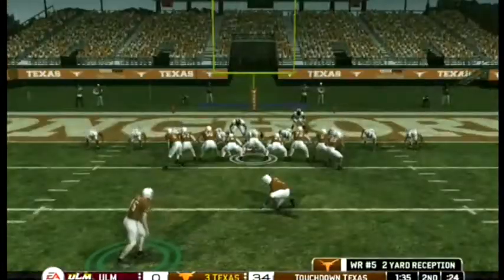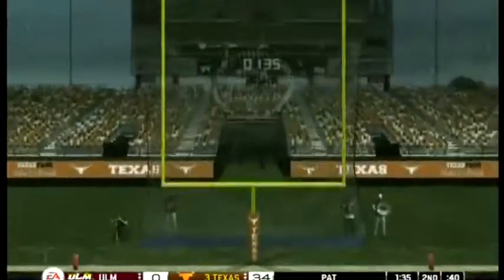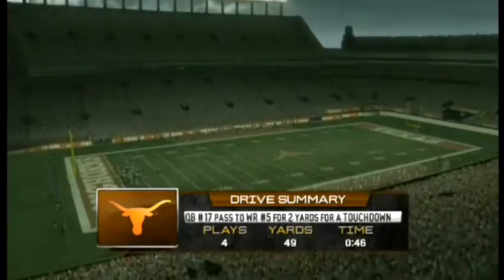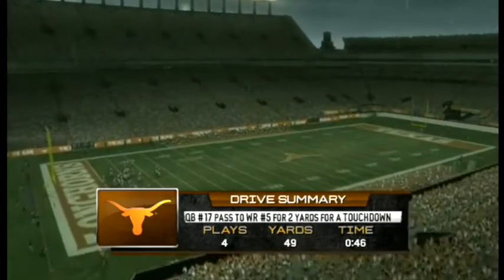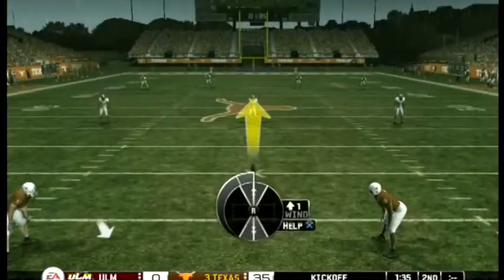The big lead just got bigger, folks. I've seen some amazing comebacks in my day but I'm not too confident I'm going to see one today. I could be wrong, but I just don't see it happening — these guys aren't just scoring, they're pitching the shutout too.